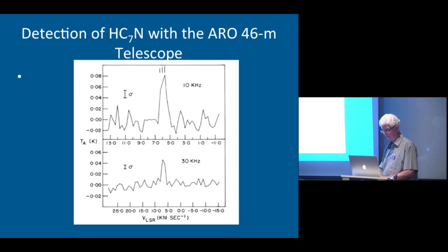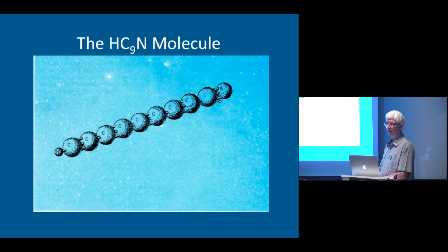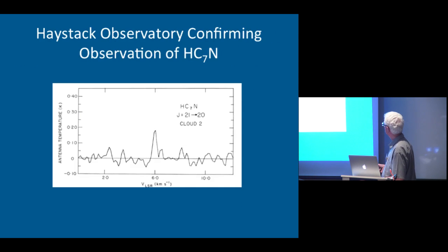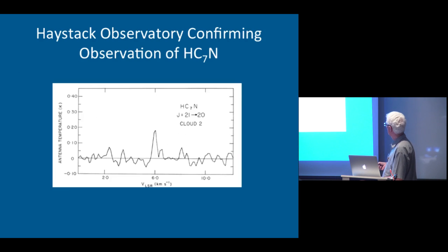Harry decided to continue this, and he had a grad student back at Sussex. He said, get to work and stick two more carbons into this molecule and see if you can make HC7N. The student beavered away for a long time and did manage to do that. The day before we went to the telescope, we got the information on what frequencies to use to search for HC7N — very fresh off the lab. We looked and sure enough, in TMC1 there was a spectral line from HC7N, confirmed later with another line observed at Haystack.